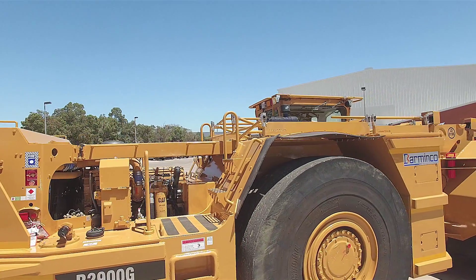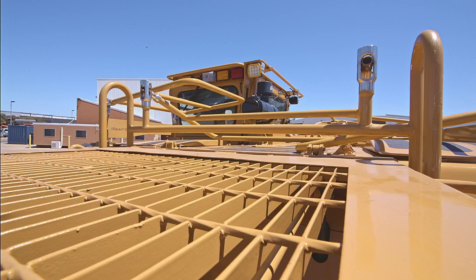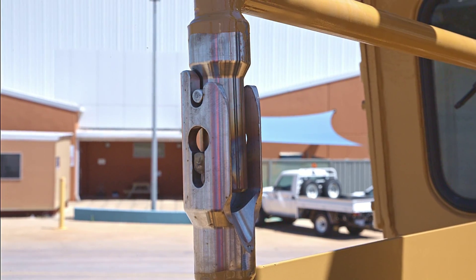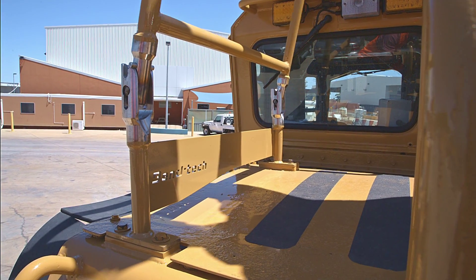Our underground machine handrails are low-folding, laying flat on the deck, minimising the possibility of damage while underground. The low-maintenance smart hinging system provides superior strength thanks to a smooth one-step locking mechanism.